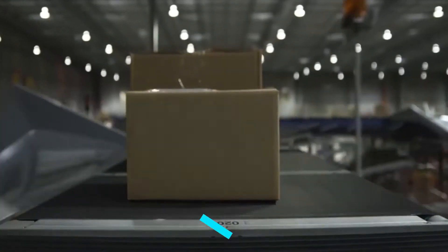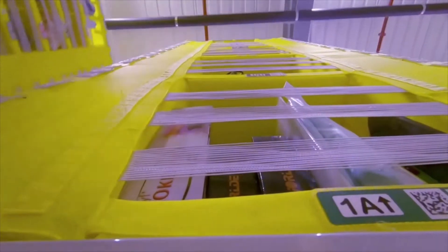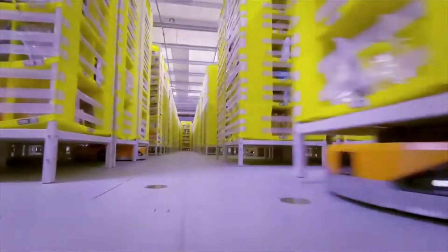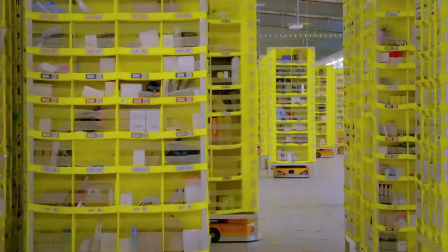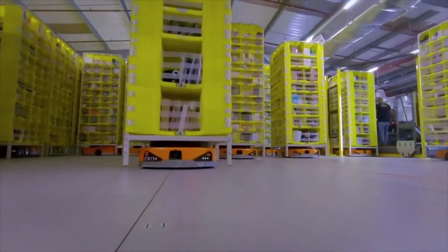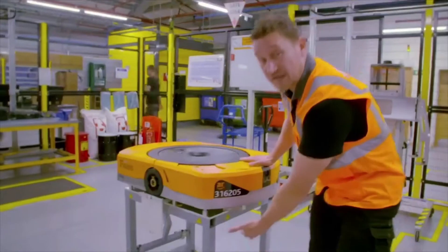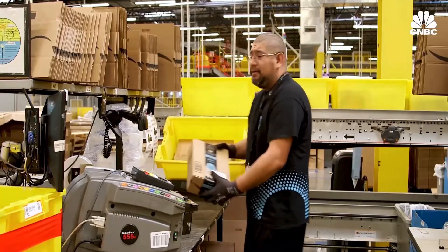Did you know that in 2012, Amazon spent about $775 million to purchase Kiva Systems, a young robotics company? This purchase gave them the ownership of a whole new set of mobile robots that could be used to carry shelves of products from worker to worker inside their warehouses, using barcodes placed on the ground to navigate directions. It also gave Amazon all the required technical foundations to start thinking about a newer, better model of warehouse robots that could change the way they worked in the years to come. This was a game-changing step.